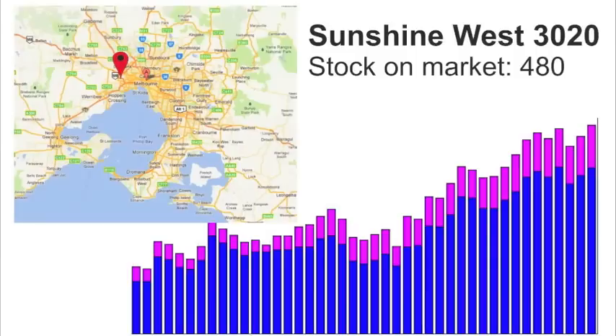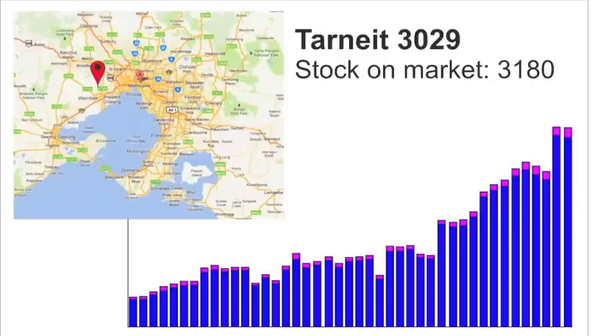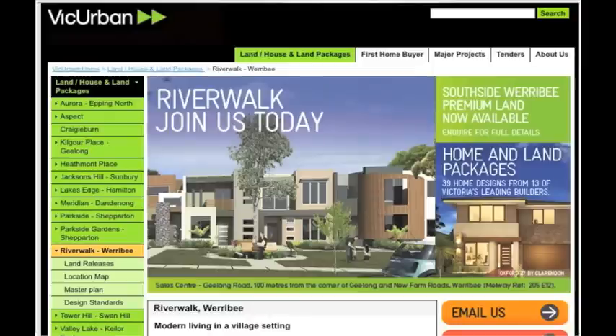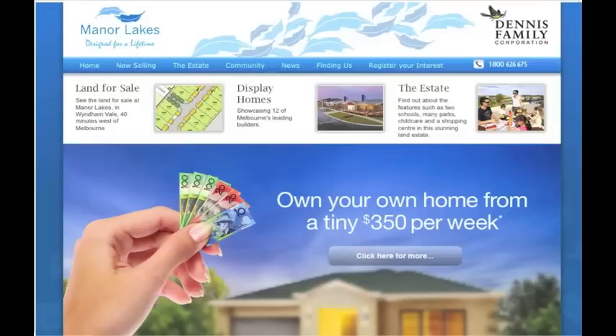These include Sunshine West with its Australand Callaway Park development, Tarneit with over 3,000 dwellings with its Heartland development and its Reflections development, Werribee with a massive 3,500 properties on the market with its VicUrban Riverwalk development, and Wyndham Vale with over 1,400 properties on the market including its Manor Lakes development.